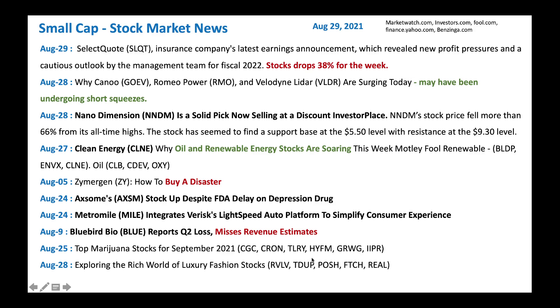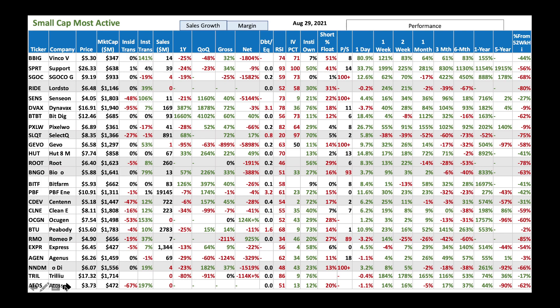We got luxury fashion stocks like Revolve, ThredUp, Poshmark, Farfetch, and RealReal. All are really down at this time — good to buy some of these stocks at this bargain price. So with that, let's jump in and look at some charts to see what we can make out.